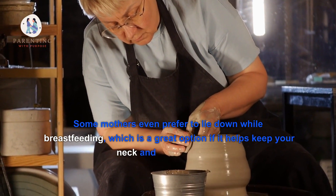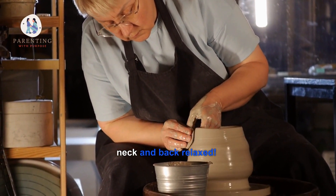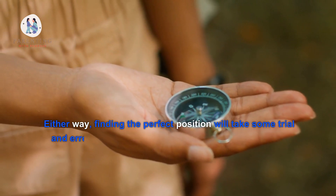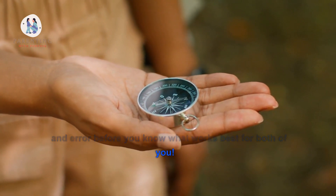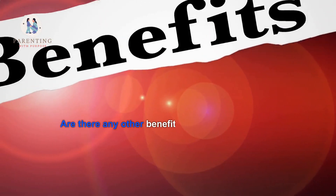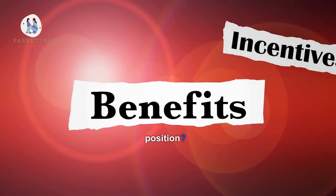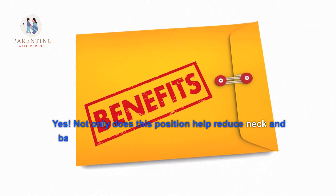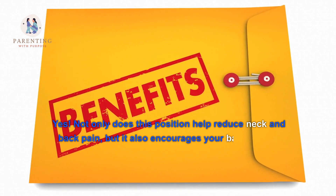Some mothers even prefer to lie down while breastfeeding, which is a great option if it helps keep your neck and back relaxed. Either way, finding the perfect position will take some trial and error before you know what works best for both of you.